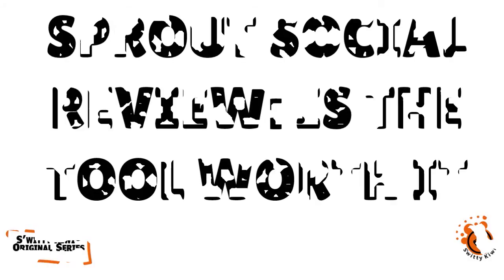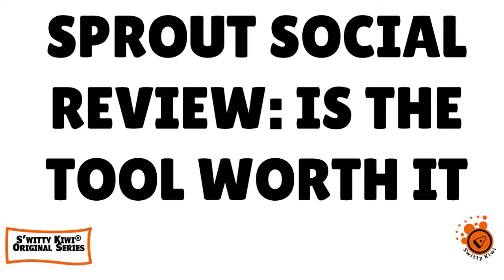Let's talk about Sprout Social. This is an excellent social media tool, but is the huge subscription worth it?